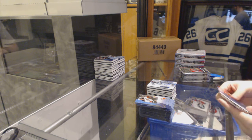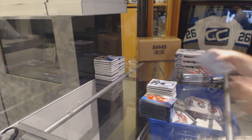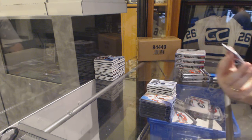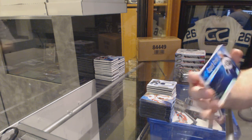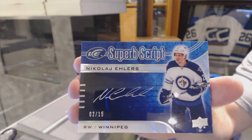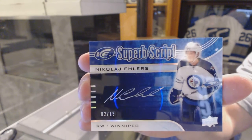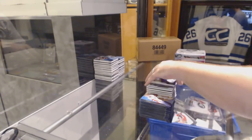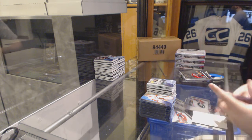Frozen Fabrics Jersey — Vladimir Tarasenko. Well, there's your autograph — number 2 of 15. Superb Script Autograph — Nikolai Ealers. We've got a $14.99 Ice Premieres of Christopher Perci. $14.99 Ice Premieres of Nick Cousins. Ice Premieres $9.99 of Ben Hutton.